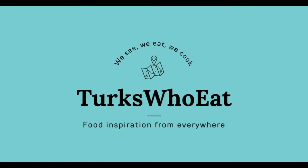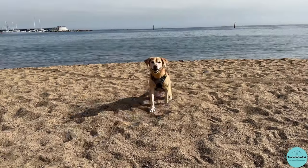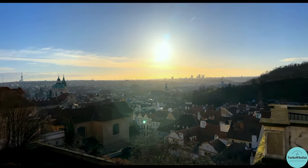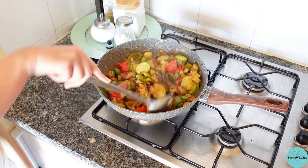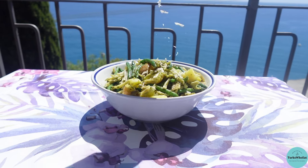Welcome to Turks Who Eat! We're Alex and Mehmet, a couple who loves to travel and eat. We also bring our dog, Bindi, along with us for as many adventures as possible. We love traveling, and eating local foods tends to be the highlight of our travels. We love to discover the local dishes and learn how to make them ourselves. Follow along with us as we explore the world, discover local foods, and attempt to recreate them.